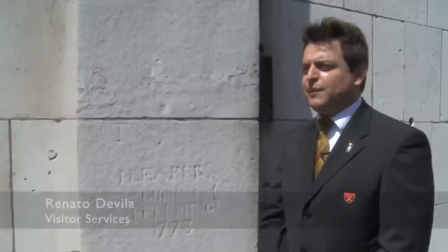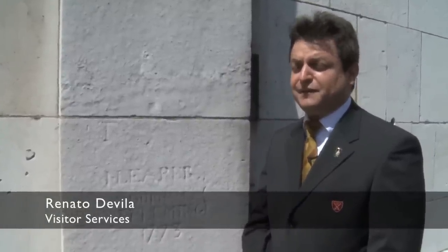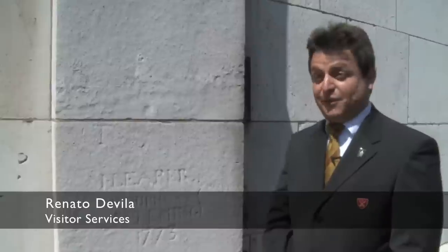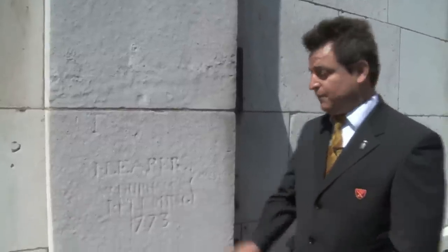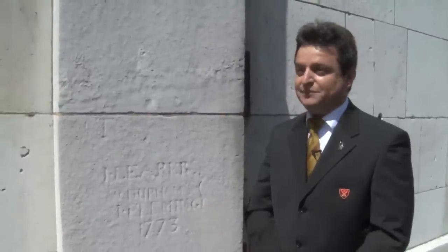One of my favourites is the stone gallery because I found so many interesting things inside, like graffiti. This is my favourite graffiti — it's from 1773 and you can only see it if it's sunny and the sun is coming from the west. In other words, if it's winter or after 5pm you can't see this graffiti. It's a lovely one, isn't it?